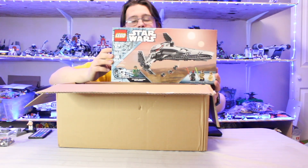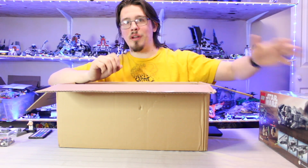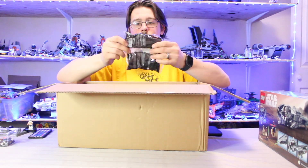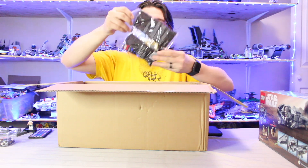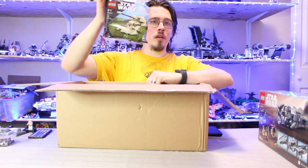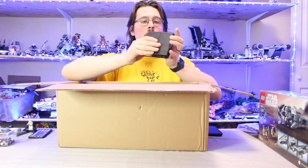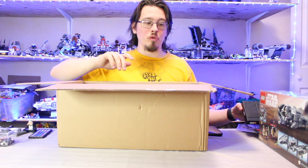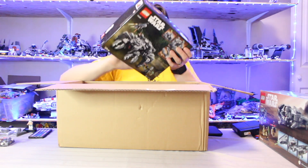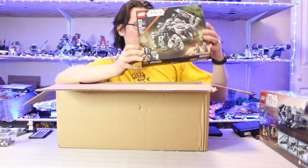So the first set, the Sith Infiltrator — I think it was a good pickup, though a little bit overpriced. When I build it I'll let you know more of my thoughts. We have the AAT polybag from Phantom Menace — I think it's a good little build. We have the coin. We have the spider tank, that will be a fun one that I can't wait to build.